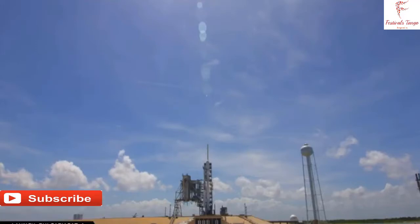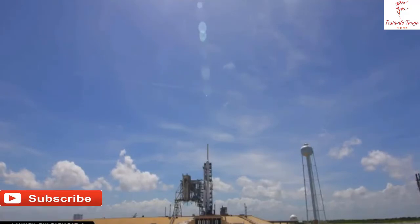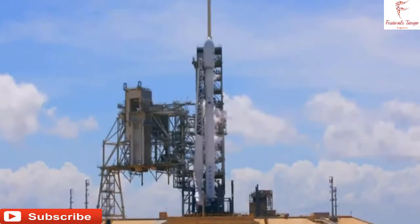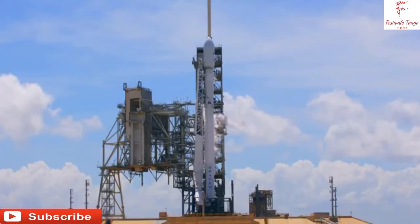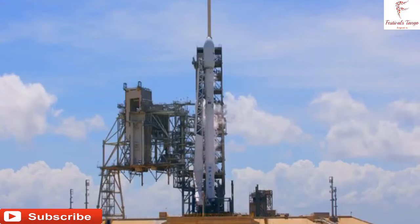Falcon 9 is a two-stage launch vehicle. What you see in the center of the screen is Pad 39A with the launch tower behind Falcon 9. If you look at Falcon 9 itself, right in the center of your image, it is a two-stage vehicle with the first stage on the bottom, joined by a composite interstage, with a second stage on top.